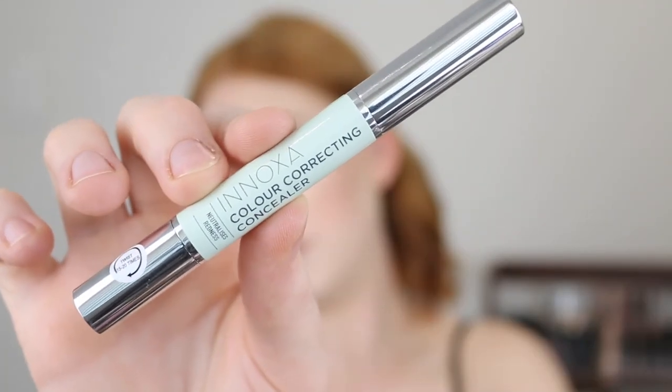Onto a product that after trying a few more times I realized wasn't as good as I originally thought — the Inoxa Color Correcting Concealer. This is a green color correcting concealer that helps neutralize redness. I did enjoy that it was a very pale pastel green, but after using it a few times I realized it doesn't have a lot of coverage. Whenever I have blemishes and redness I want my green concealer to cover that up, but this is a really sheer formula and after blending it in I could still see a lot of the redness coming through. I have a lot of other drugstore options I prefer more, so unfortunately this was a bit of a dud for me.